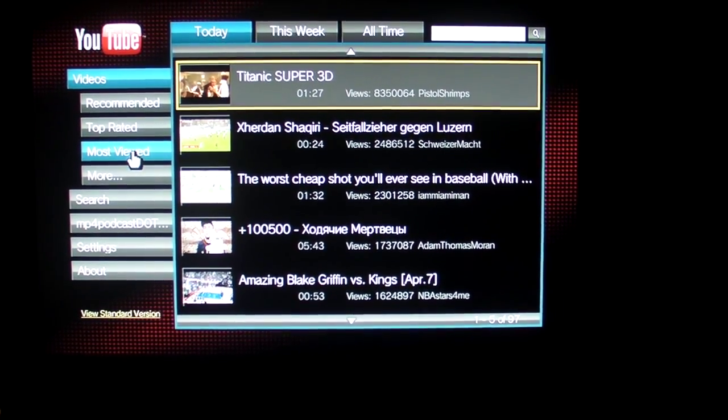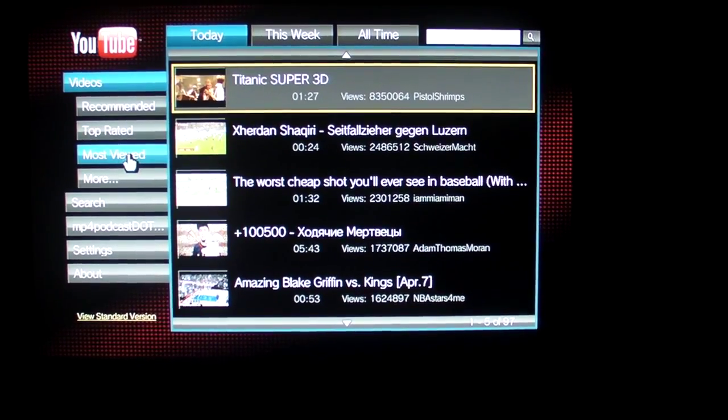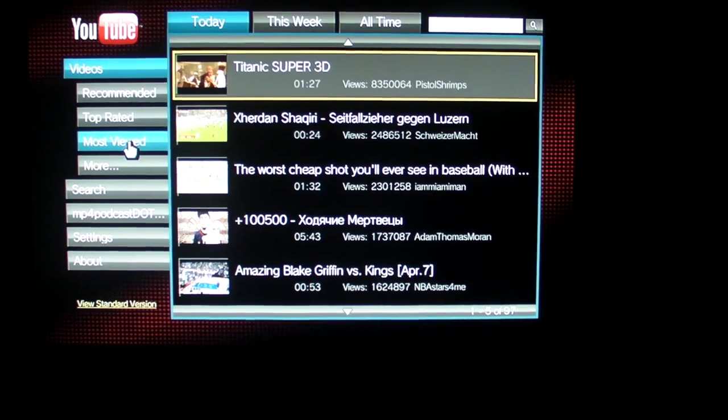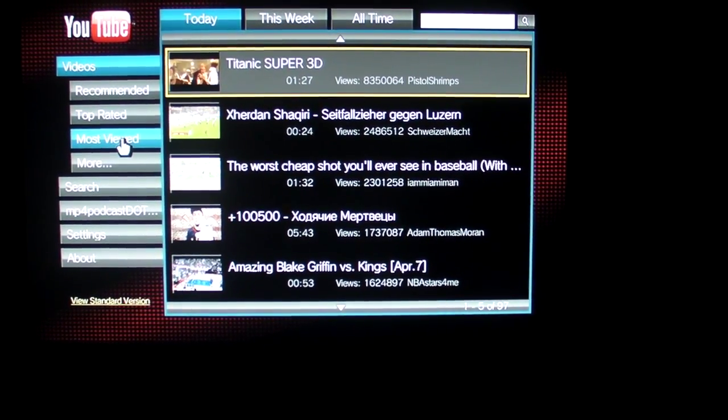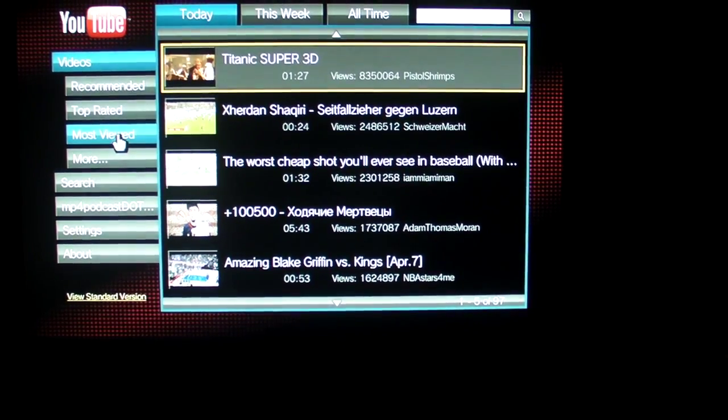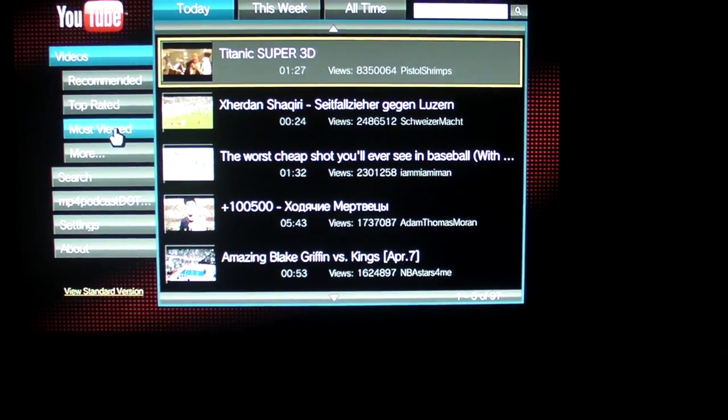Hey guys, what's up. Once again mp4podcast.com, and I found a backdoor for the PlayStation 3 to get the full version of YouTube working for you guys.